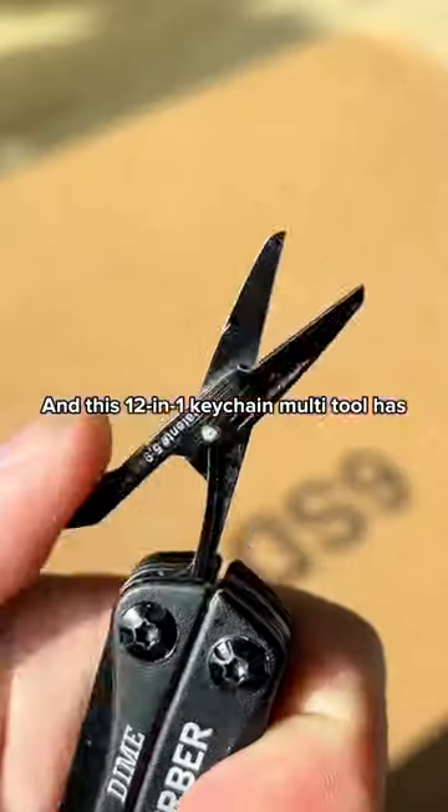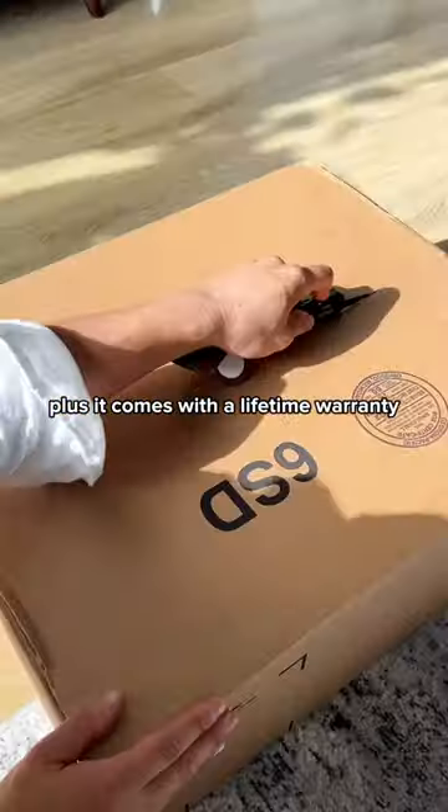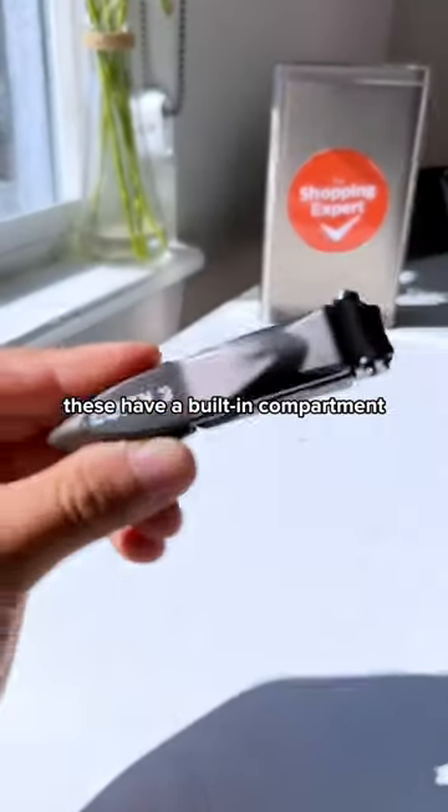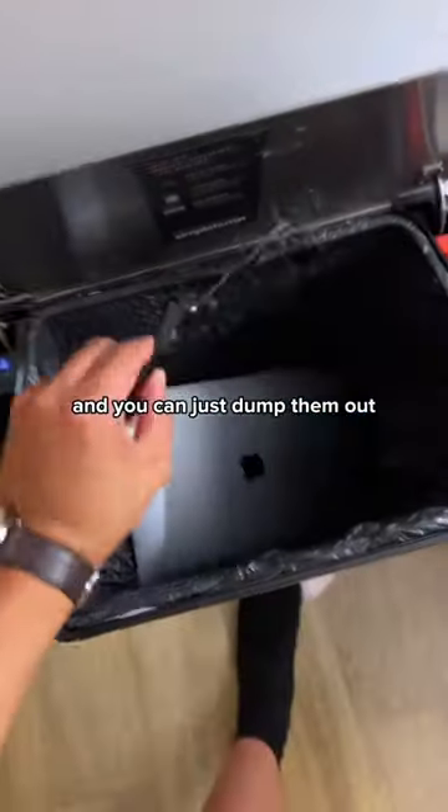And this 12-in-1 keychain multi-tool has scissors, pliers, a bottle opener, a knife, two screwdrivers, a package opener, plus it comes with a lifetime warranty. And unlike other nail clippers, these have a built-in compartment so you don't have to worry about your clippings flying around everywhere, and you can just dump them out when you're done.